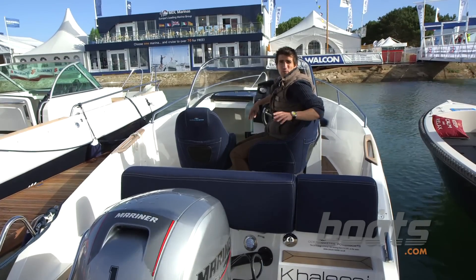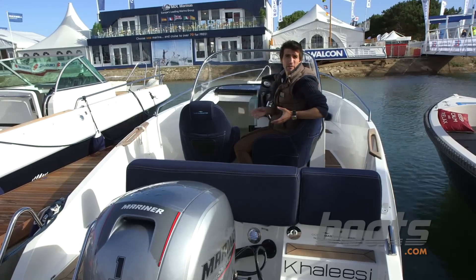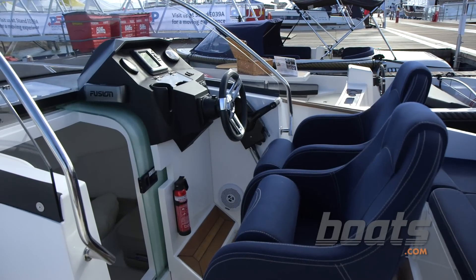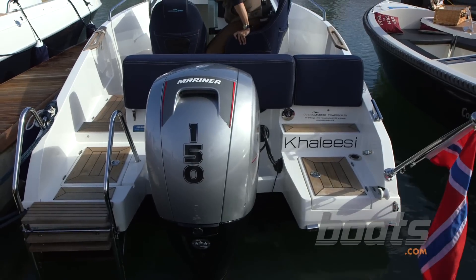Despite the fact that you get a cabin on this 6.3 metre hull, like most boats from this part of the world, it's also a driving machine. To that end, you get a fantastic helm with a moulded footstep to brace yourself against the bolster, and you get the option of a 150 horsepower outboard.